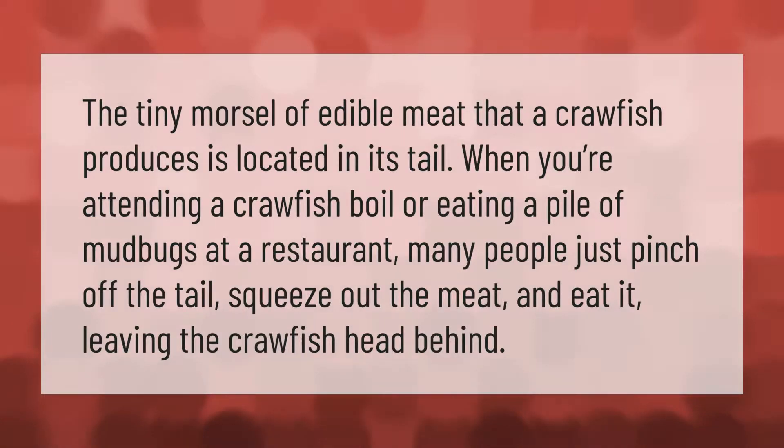many people just pinch off the tail, squeeze out the meat, and eat it, leaving the crawfish head behind.